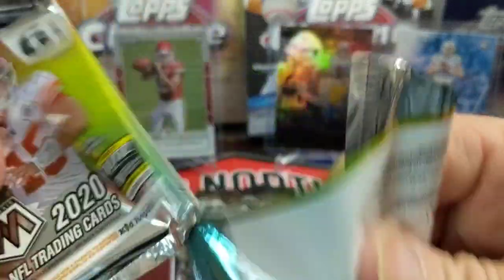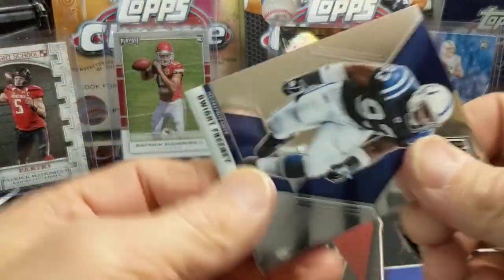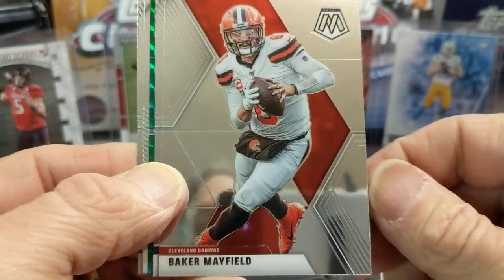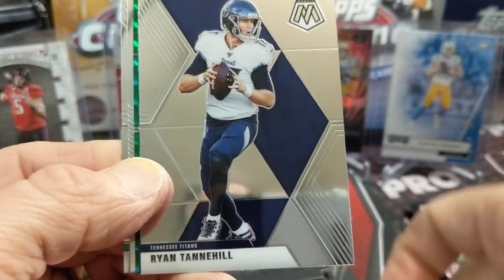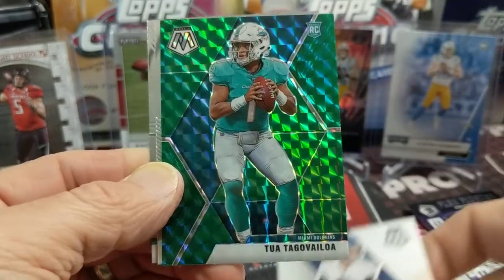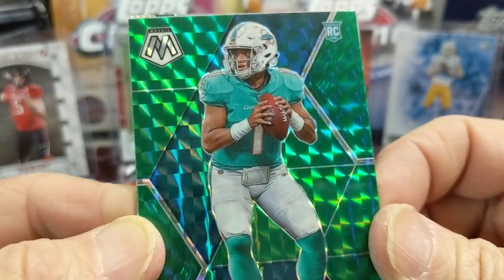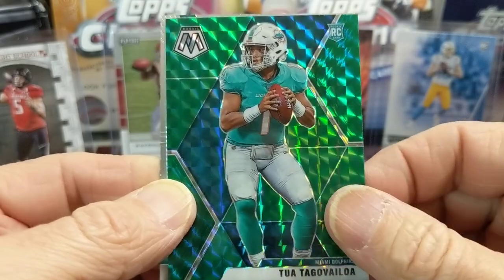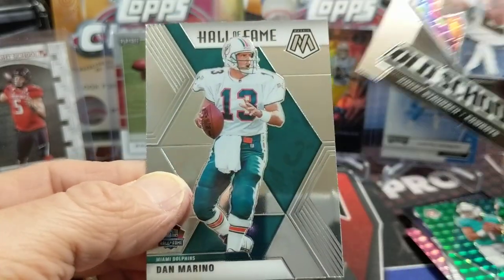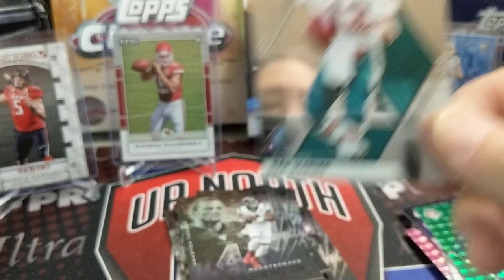Last but not least, we're gonna pull that Justin Herbert we've all been waiting for — the silver Herbert. There's a green in here — maybe it's a green. There's a Baker Mayfield, a Ryan Tannehill, and — is it Tua? Oh nice, there we go! That's a way to end it. Pretty sweet and desirable just because people love that color match. Dolphins aren't quite green, but it's close. And a Hall of Famer — Dan Marino. Dan the man.